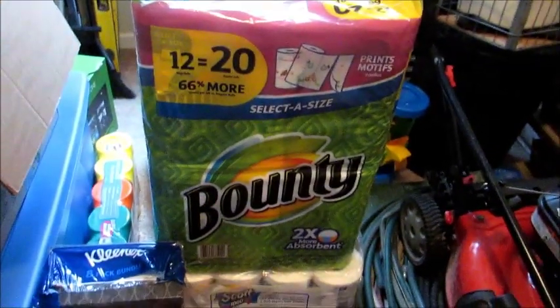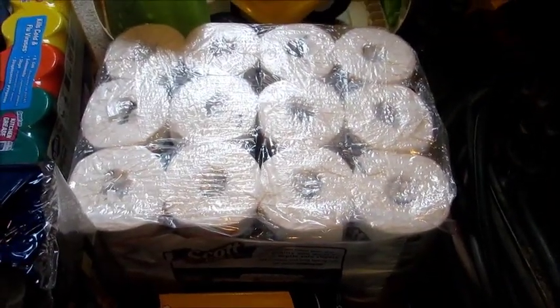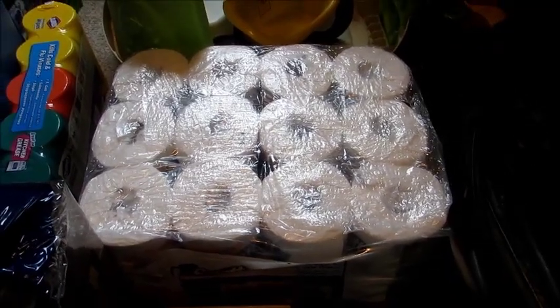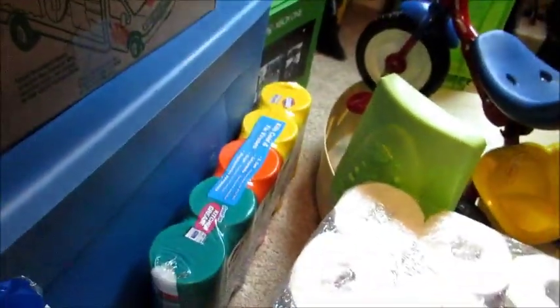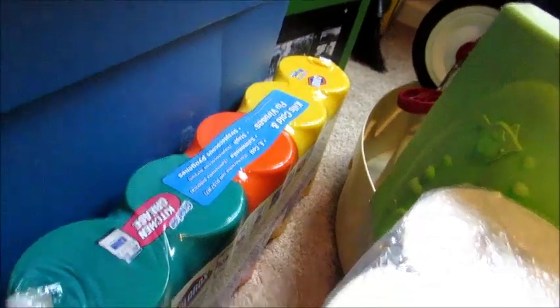I got a huge thing of Bounty paper towels — 20 jumbo rolls, so that'll last me a good amount of time. I also got the biggest Scott toilet paper pack I could get. These are actually individually wrapped, which I found kind of weird. I'm guessing it's a 24 or 32 pack. I got a huge bulk package of Kleenex tissues — eight big boxes, and I've already used one. And hiding back there is a five-pack of Clorox Lysol wipes — two green, two yellow, and one orange.